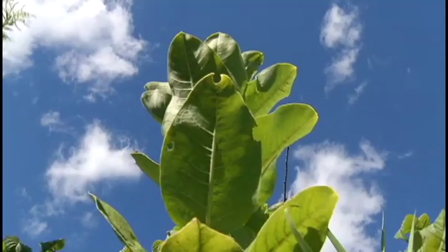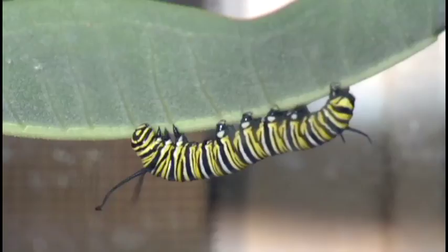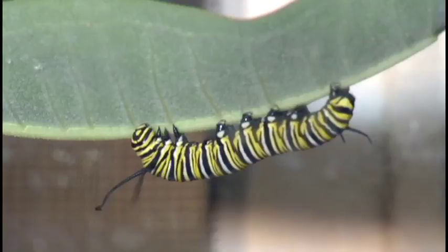Did you know the milkweed plant is the only plant on which the monarch will lay its eggs, and the only plant which the monarch caterpillars will eat? The kids will have a chance to make what we call a milkweed mud ball, which is taking some milkweed seeds and packing them in a little bit of soil and creating something they can take home and plant in their garden.